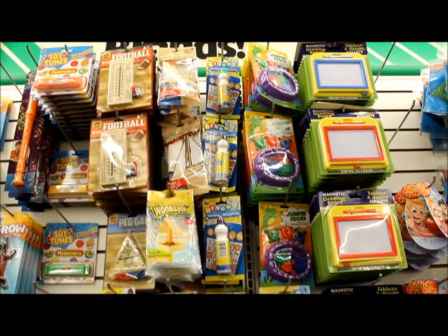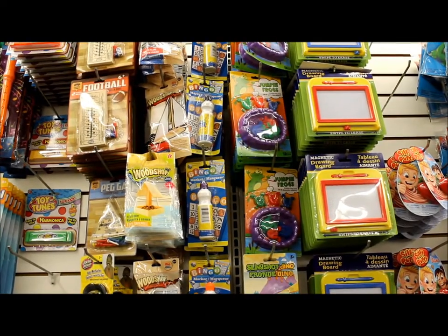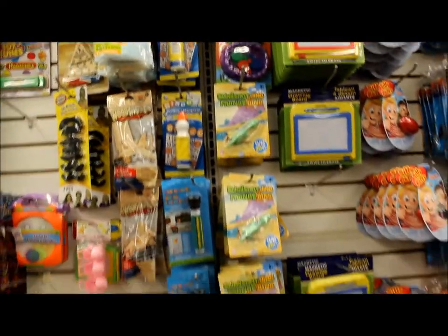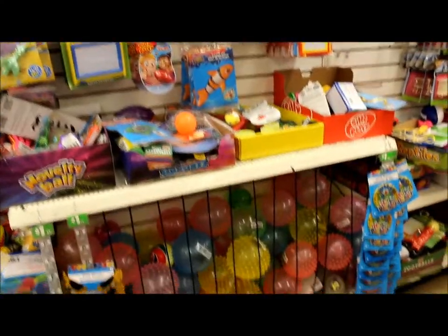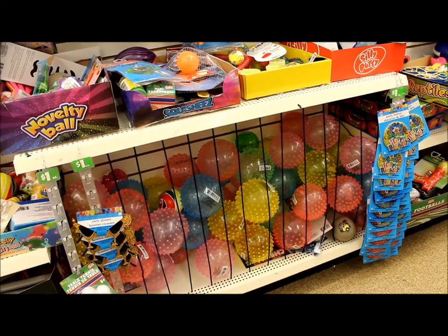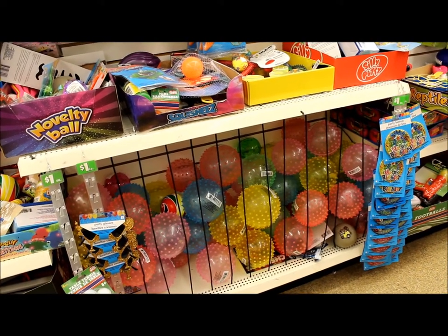Look what we got here — bingo daubers! So this will be perfect for speech therapy. Awesome. And as I go down here, sensory balls. If you want a couple of those in your room, here's another place to get them.